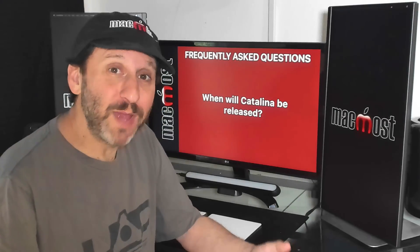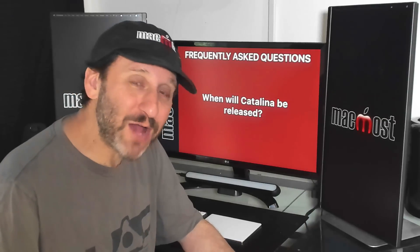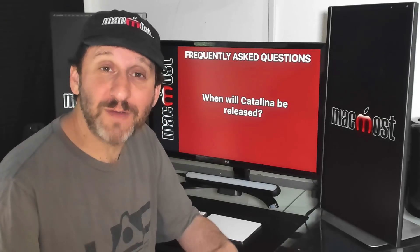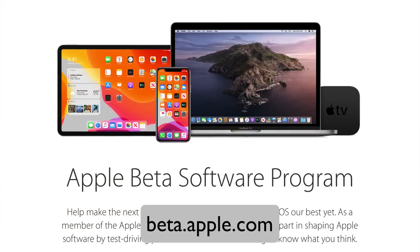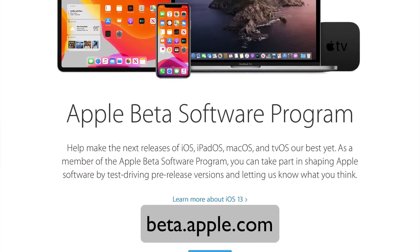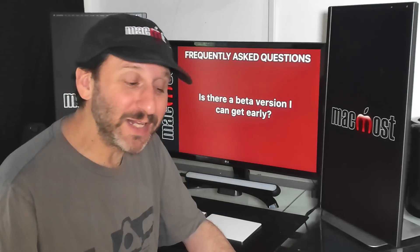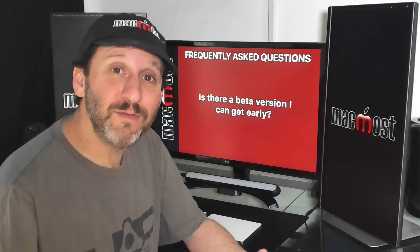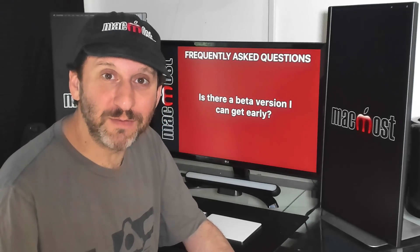All Apple has said is Catalina will be out in the fall. Typically Apple comes out with new versions of Mac OS around the same time as the new version of iOS, so it's the end of September or beginning of October. You're probably seeing a lot of information about Catalina now, even screenshots, because there's a beta version both for developers and for the public that anyone can sign up for. But you shouldn't install a beta version unless you intend to test out Catalina and give feedback to Apple — otherwise, wait until the final version comes out in the fall.